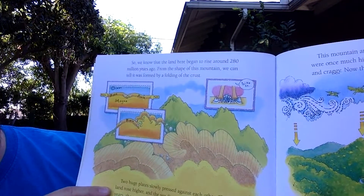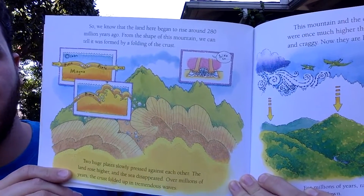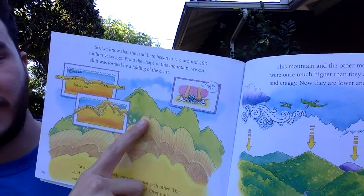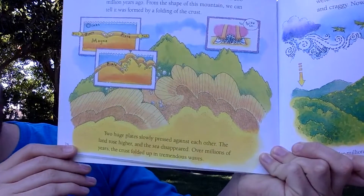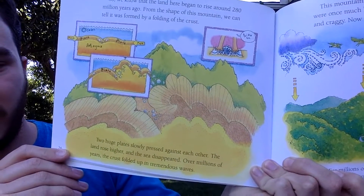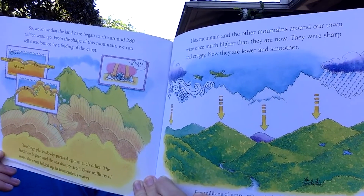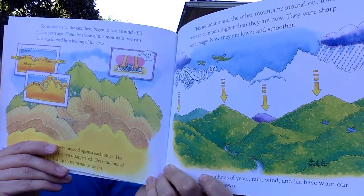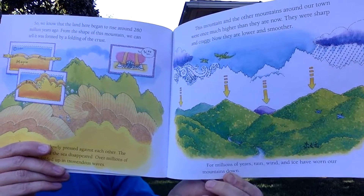From the fossil, we know the land began to rise 280 million years ago. From the shape of the mountain — sharp and pointy — we can tell it was formed by the folding of the crust when two huge plates slowly pressed against each other. The land rose higher, the sea disappeared, and over millions of years, the crust folded up in tremendous waves. These mountains were once much higher and sharper, but rain, wind, and ice have worn them down over millions of years.